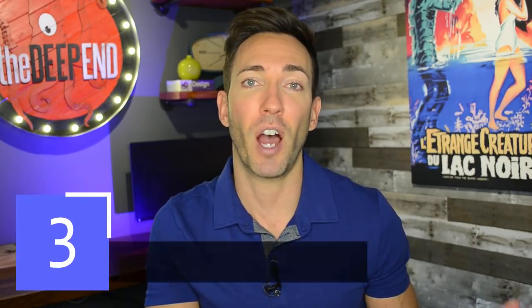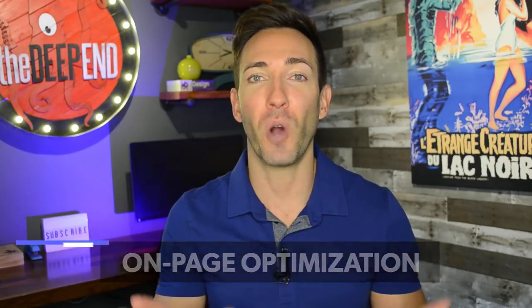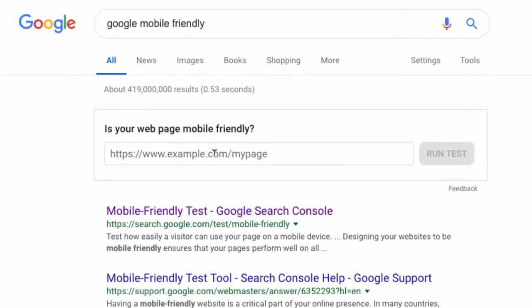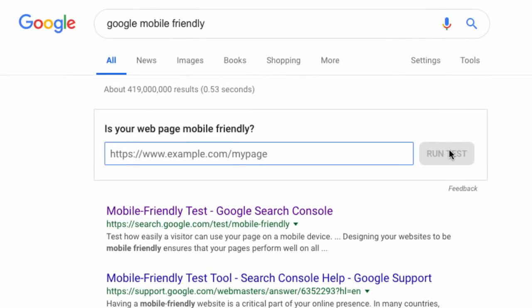Next, let's talk about proper on-page optimization — what do you do on your website to really closely align it with your Google My Business profile? The first thing you want to do is make sure your website is really mobile-friendly, because over 60% of people, particularly in a local search, are going to be doing it from their mobile devices. Google knows if it's going to be a good experience or a bad one, and they don't show sites they know are going to be bad. Just type 'Google mobile friendly' into Google, enter your web address, and click 'run test.'